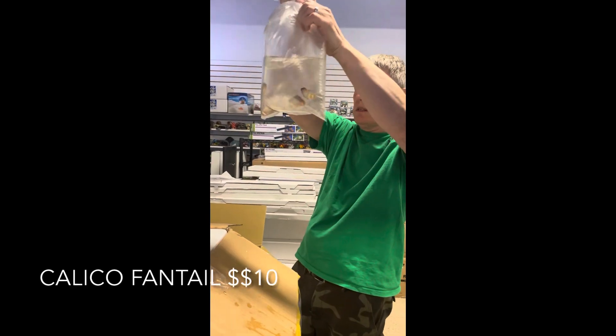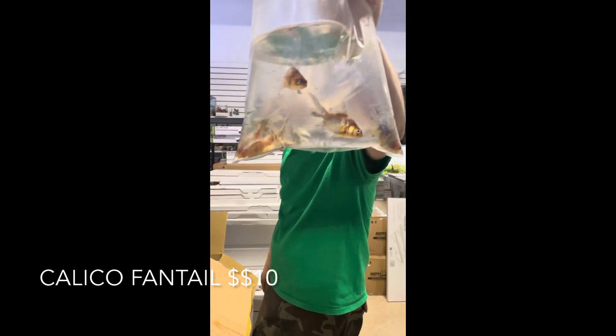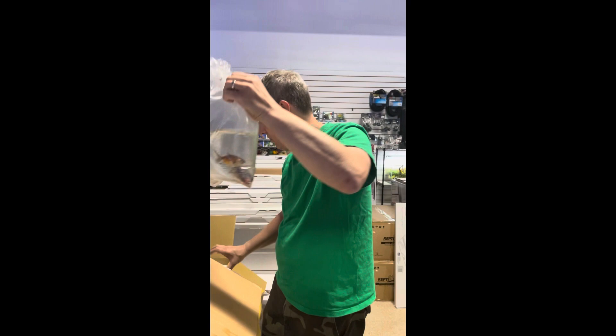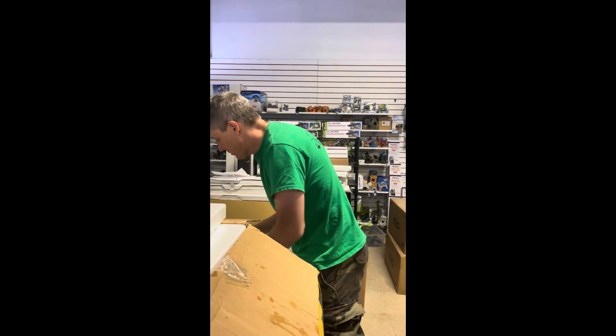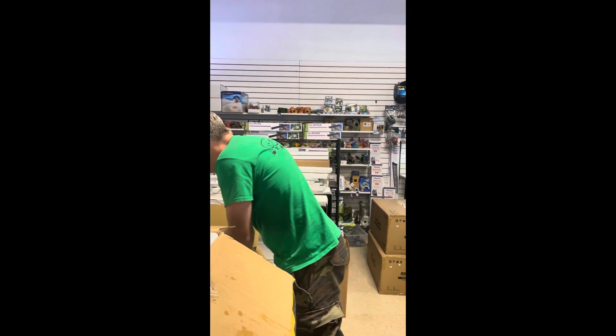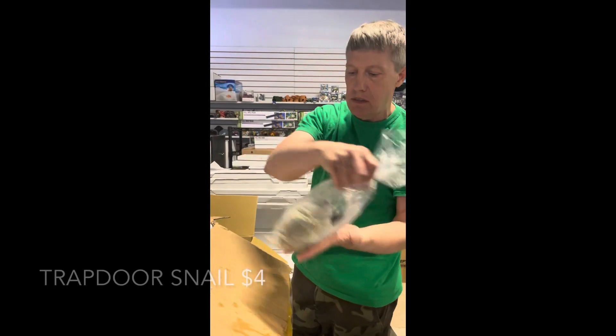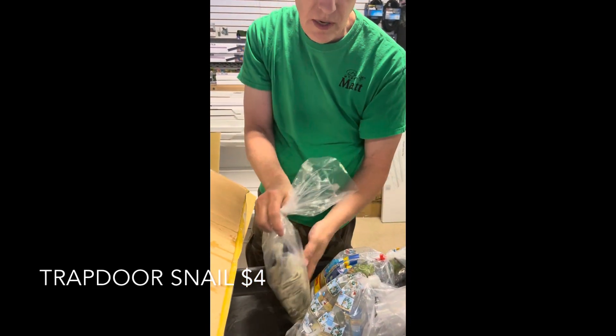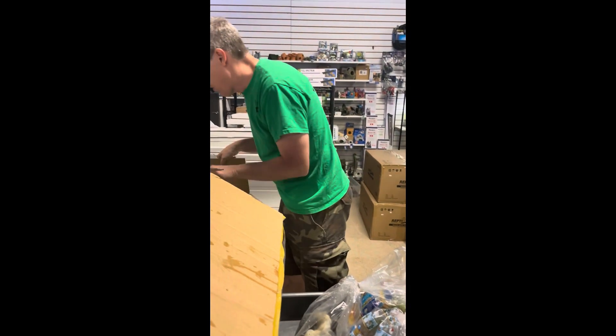Then we've got in some fancy goldfish — these are calico fantails. Nice size on those. If they tank okay, they will be quite a find. Also got some ghost shrimp just for stock this week. And the rest of this box we have snails — big trapdoor snails, awful popular. Got a big bunch of those guys in as well.